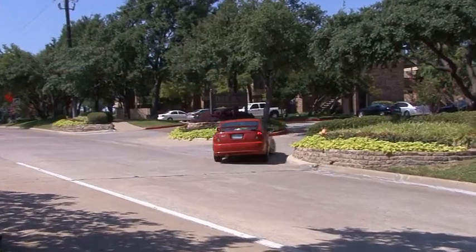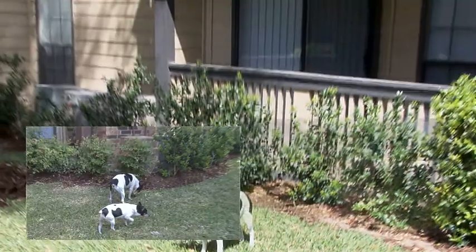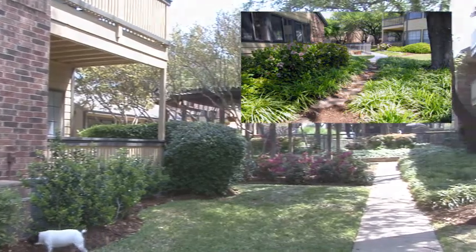At the end of a busy day, you'll appreciate arriving home to the availability of covered parking. After settling in, venture out with a friend along winding paths through gorgeous courtyards, surrounded by peaceful gardens and arbors.